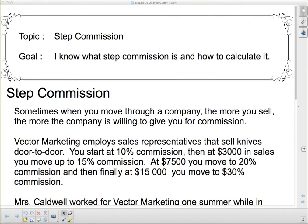Hello 3E! Glad you could join me. We're talking about step commission today. Our goal: I know what step commission is and how to calculate it.